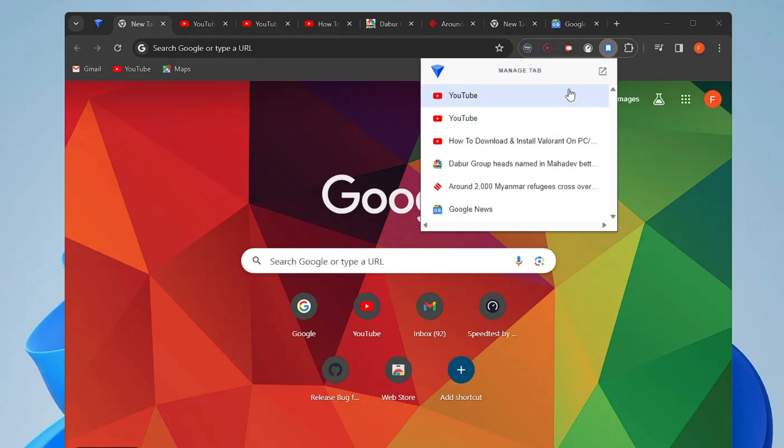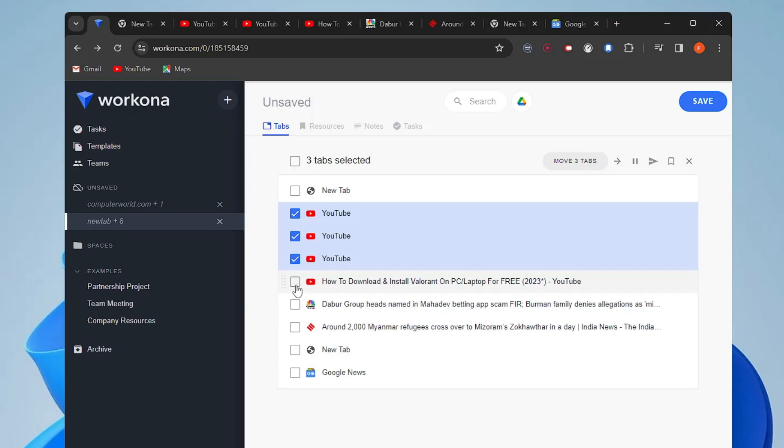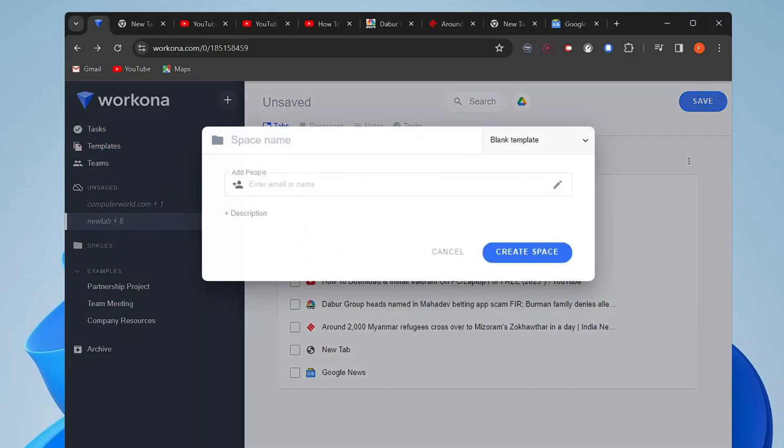If it's your first time, sign up with your email or Google account. Once you see the dashboard, click 'Open Workona'. To categorize your tabs — say for YouTube research — select all related tabs and drag them to where it says 'Drag here to create'. It will ask for a space name; type 'YouTube Research'. You can also add collaborators by typing their email and giving edit or view permission, then click 'Create Space'.